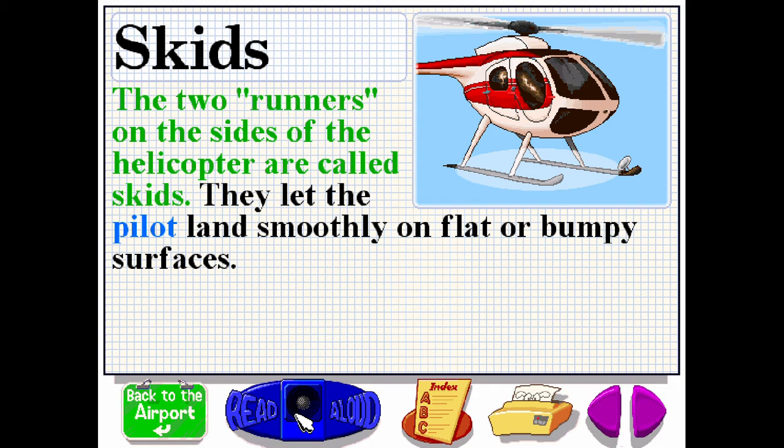The two runners on the sides of the helicopter are called skids. They let the pilot land smoothly on flat or bumpy surfaces.